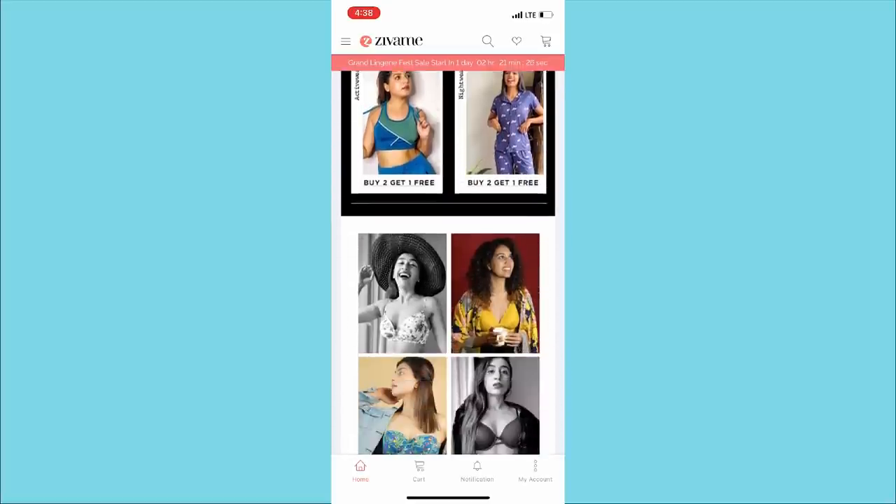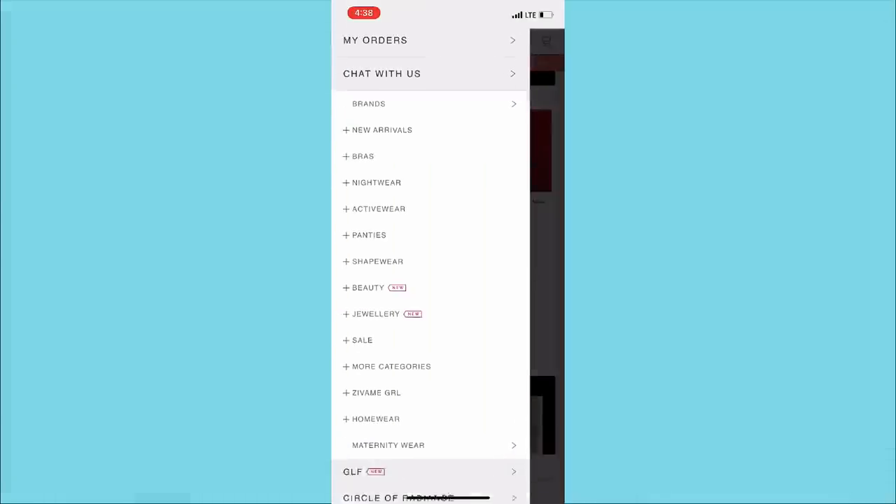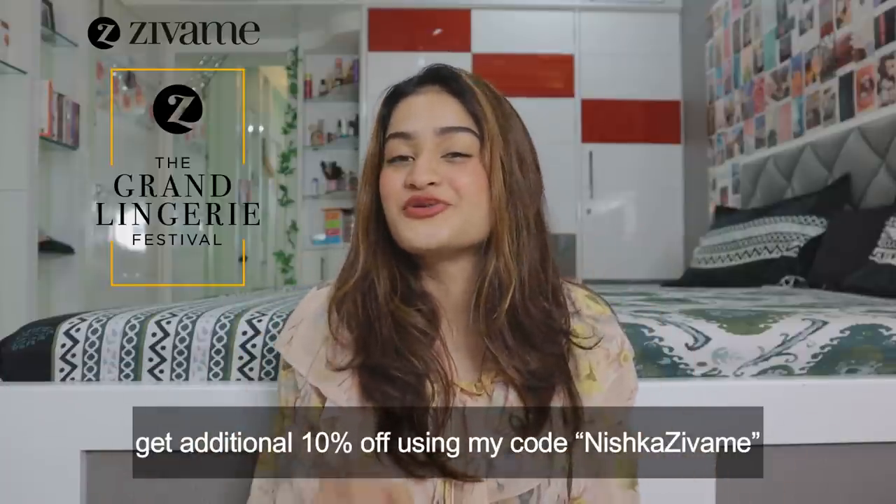You can download the Zawami app for a much easier shopping experience — I've always preferred shopping via the app. Don't forget to download it! That was it for the video. Zawami's grand lingerie festival starts September 8th with unlimited styles, up to 70% off, cash on delivery, free shipping, and easy 15-day exchange and return. Use my code on screen for an additional 10% discount. I hope you liked this haul — if you did, please like, share, and subscribe, and I'll see you next time!